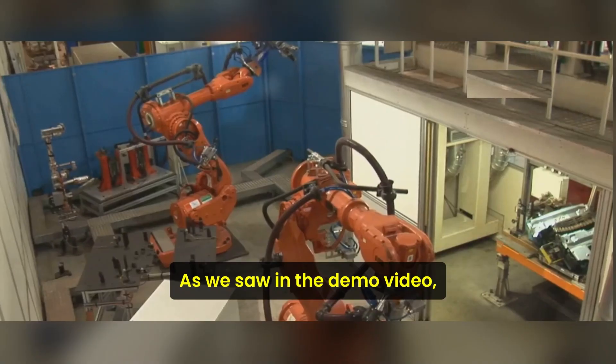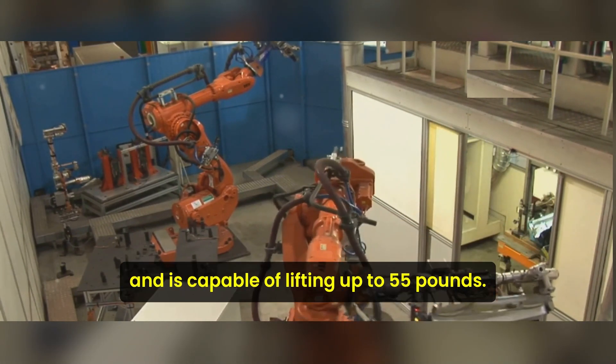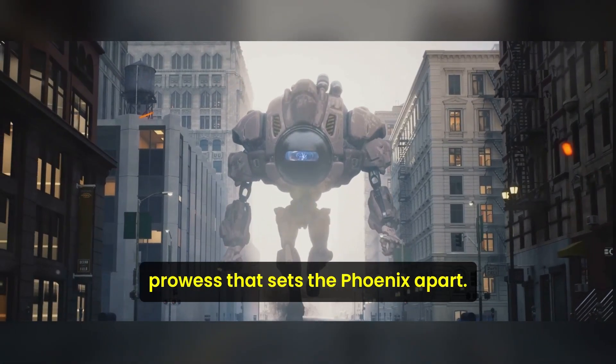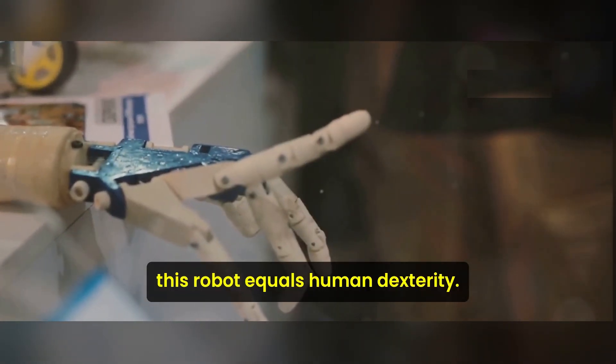As we saw in the demo video, this technological marvel stands at 5'7", weighs 155 pounds, and is capable of lifting up to 55 pounds. But it's more than just physical prowess that sets the Phoenix apart. With 20 degrees of freedom in its robotic hands, this robot equals human dexterity.